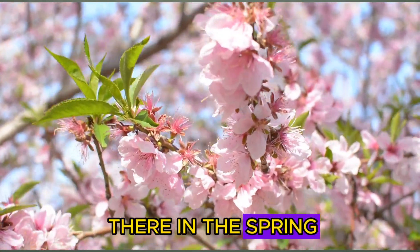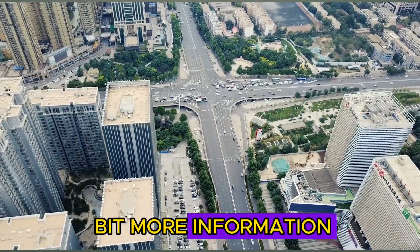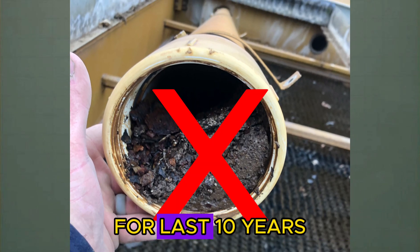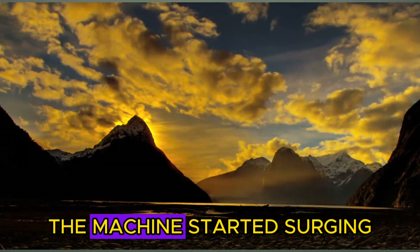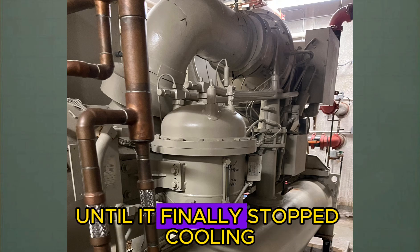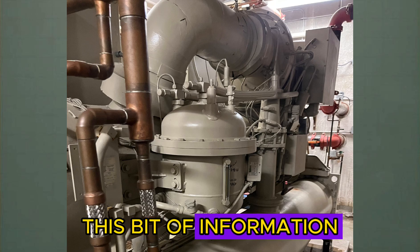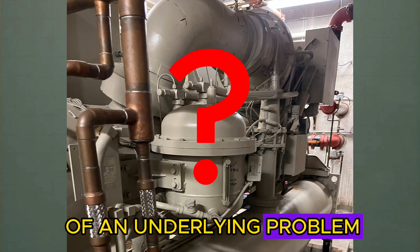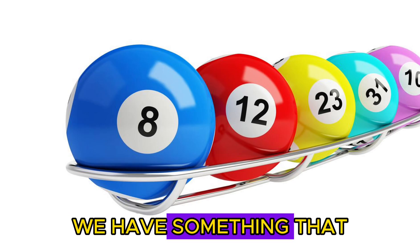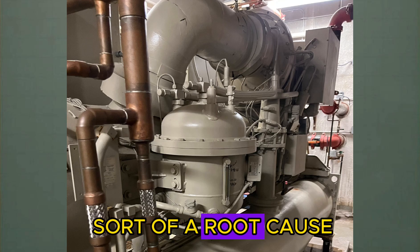We talked with the customer and they said they want us to come back in the spring to diagnose the issue. So we get out there in the spring and touch base with the customer for more backstory. The customer said they've been maintaining the machine for the last 10 years, and about five years ago the machine started surging on really hot days. It became more frequent until it finally stopped cooling altogether. This tells us we have an underlying problem that's not a sudden change - something that's been going on for a long period of time with some sort of a root cause.